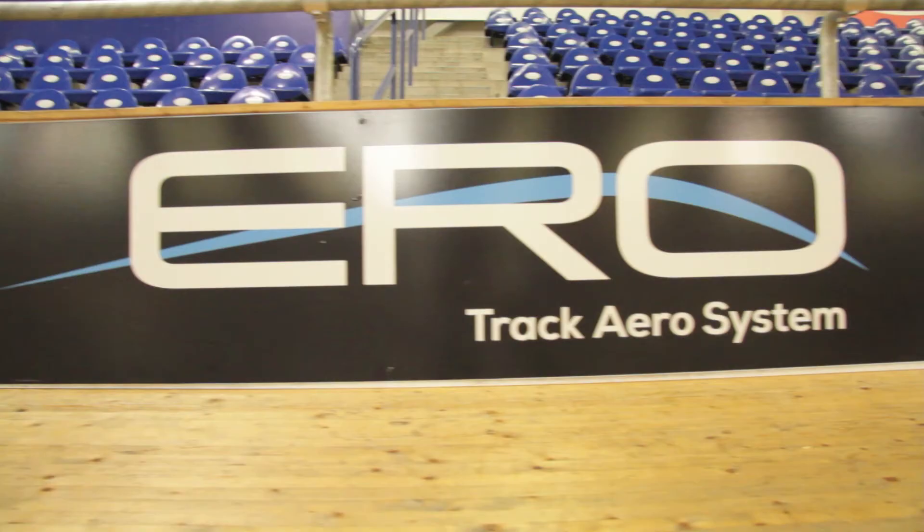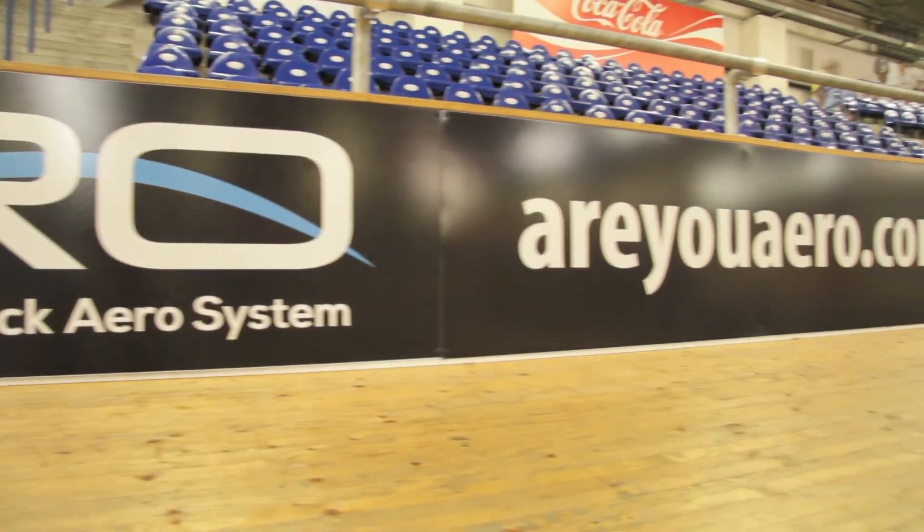If you want to learn more about this amazing new service, simply go to ruaero.com. You can not only learn more, but you can sign up for your own test.